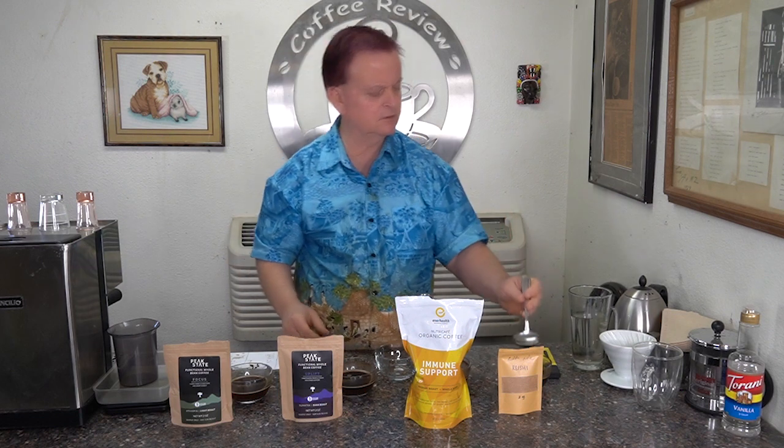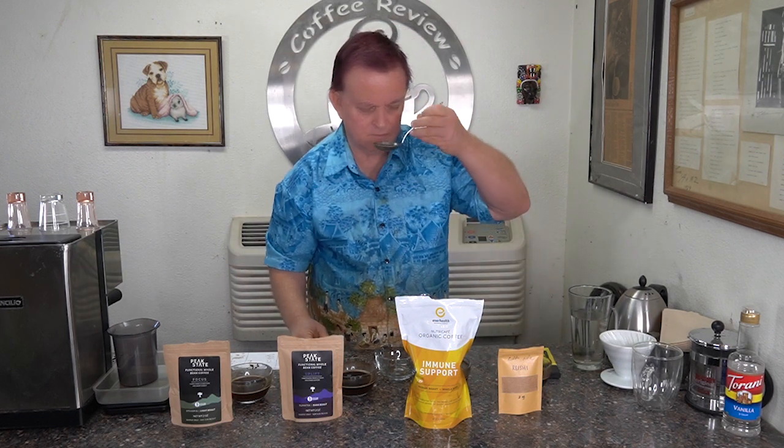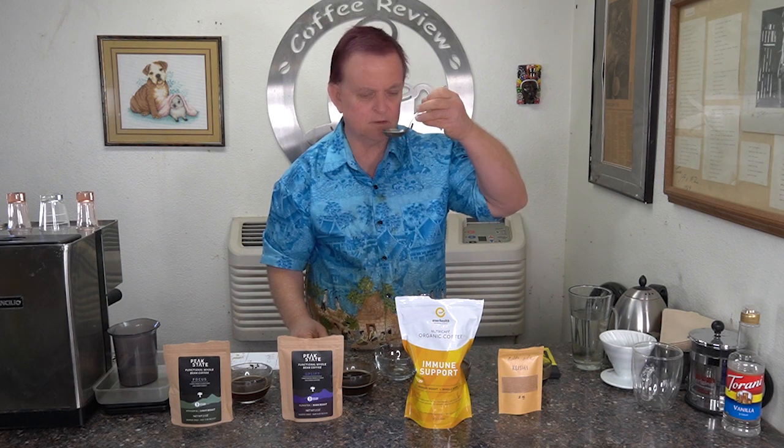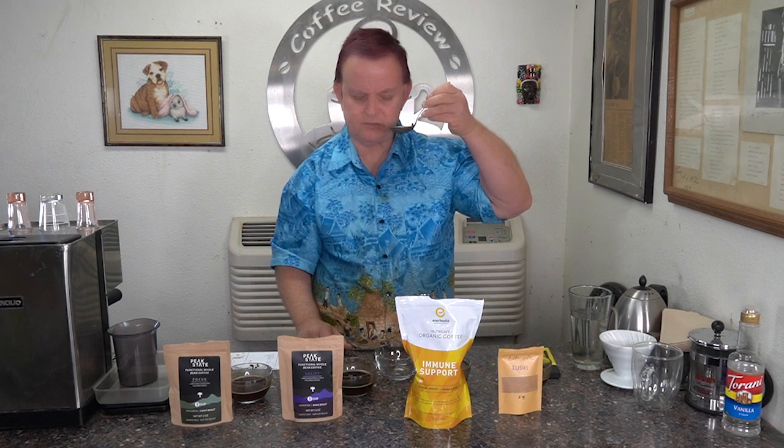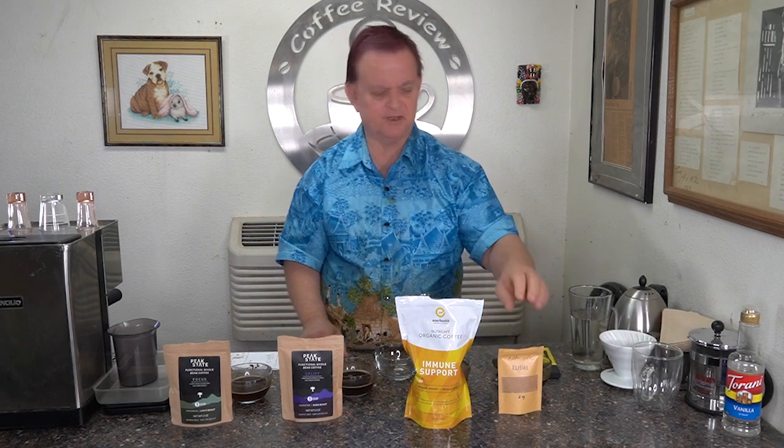Coffee Life — so sweet. Has a tinge of mushroom taste to it. I know this one is Reishi mushrooms only, and I can definitely taste the mushroom, not as pronounced as the Uplift. Nice sweet, nice body. Coffee Life is the only one that in their literature told me they put 300 milligrams of Reishi mushrooms per cup — that's per eight ounce cup.